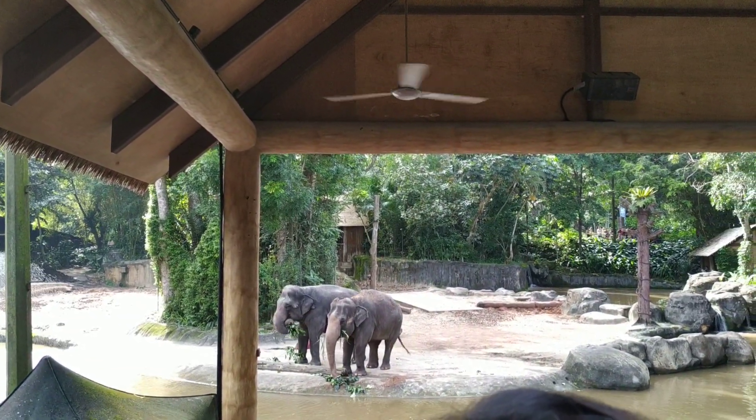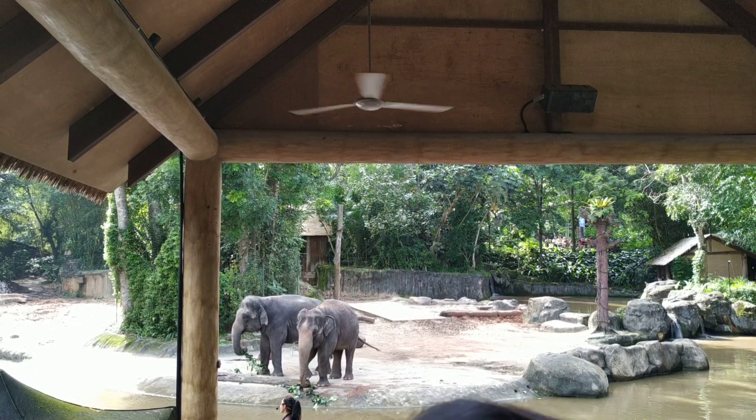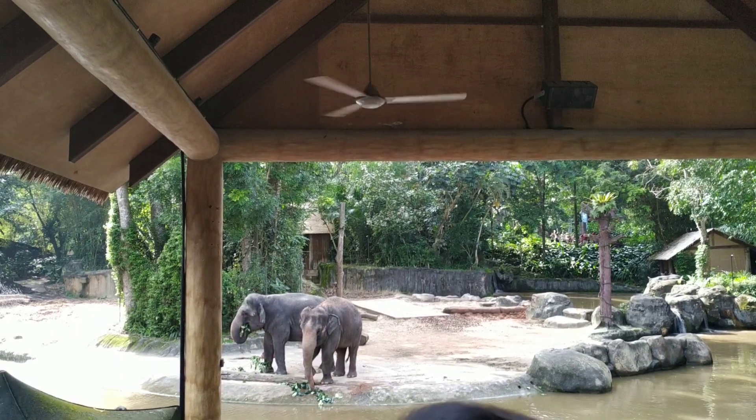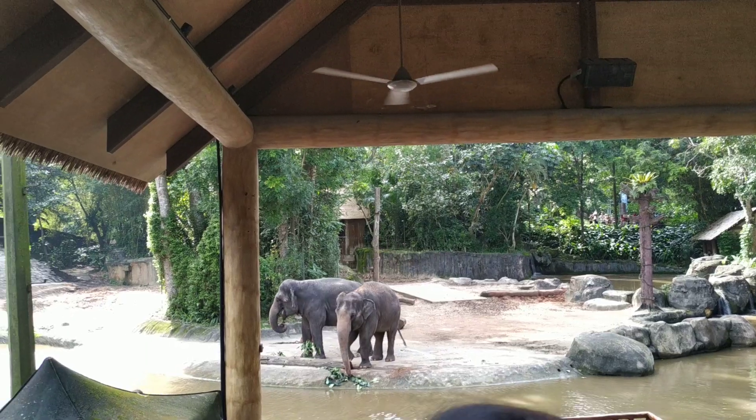We have another two more elephants coming out. Are you guys ready to see them? Okay, they're coming out. Very, very small. Ladies and gentlemen, take a look to your left-hand side.